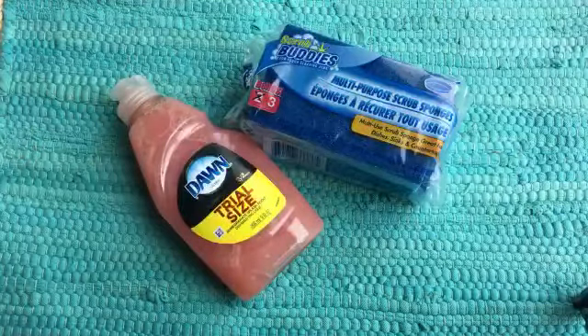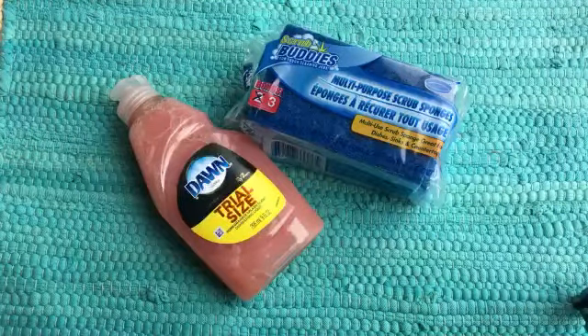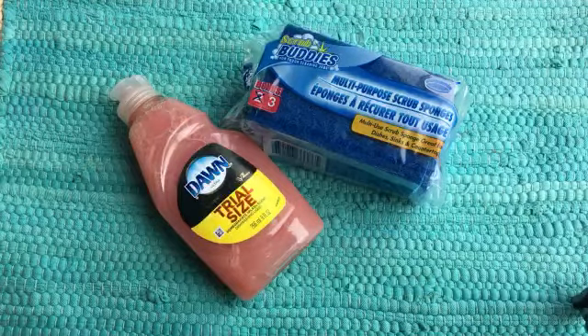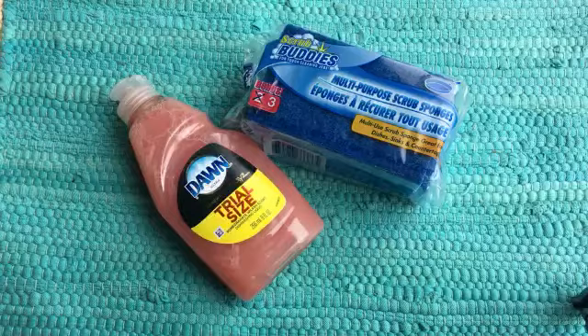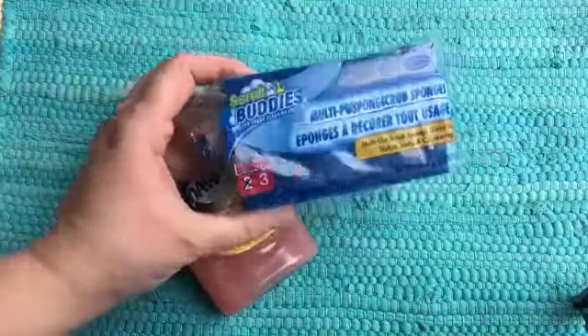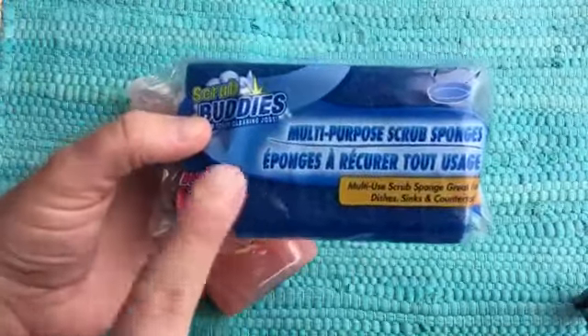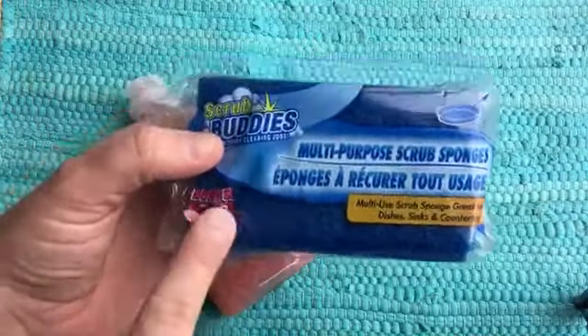I also love the sponges. I buy Dollar Tree sponges all the time. These are the Scrub Buddies — they work great for dishes and I also use them for scrubbing my showers. I always look for the package that has the most, and this one had three. It has the abrasive side as well as the sponge side. Check out the Dollar Tree sponges — they are definitely a very good buy, three for a dollar.